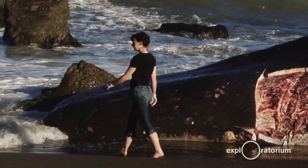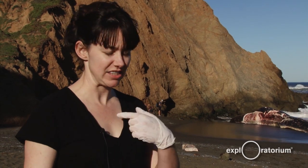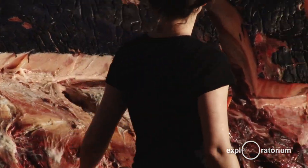A collaborative team from Cal Academy and the Marine Mammal Center came down here yesterday to perform a necropsy. A necropsy involves opening up the abdomen in order to explore the stomach and all of its different contents.